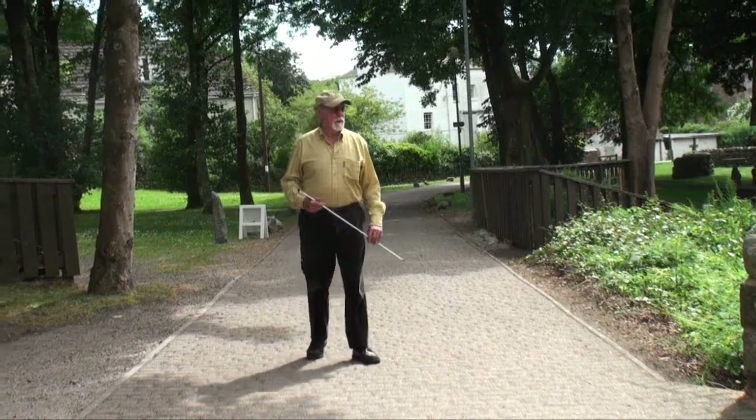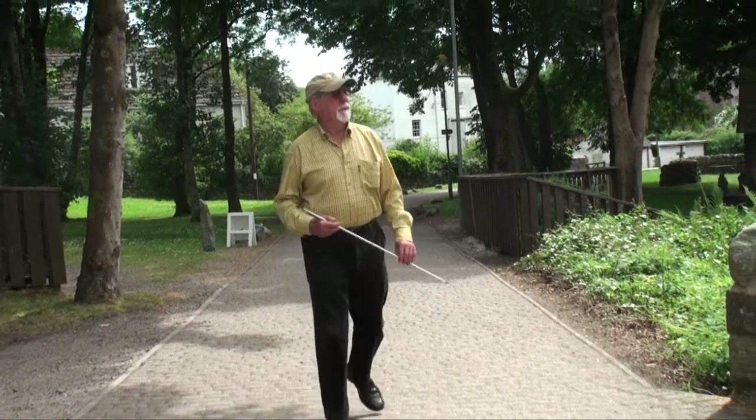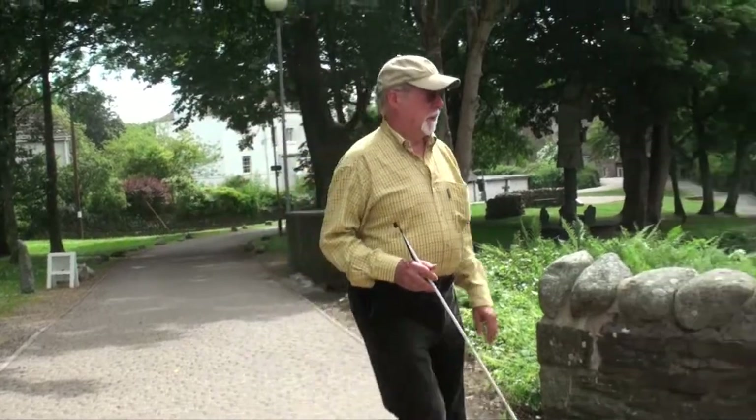I spent my life surrounded by the beautiful Beaver Park forest, which is just on the outskirts of Belfast, and eventually got to work there, which was an absolute pleasure. At one stage they wanted to put an enormous road right through the forest, so I formed a group called Friends of Beaver Forest and we campaigned to stop this road. Eventually, after six or seven years, we succeeded in doing that.